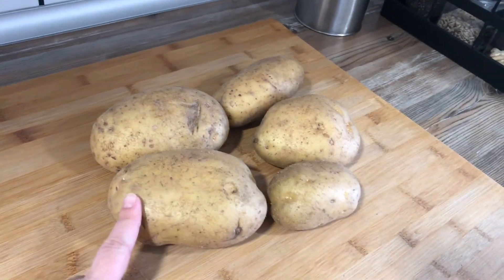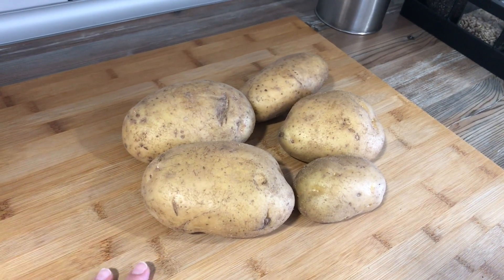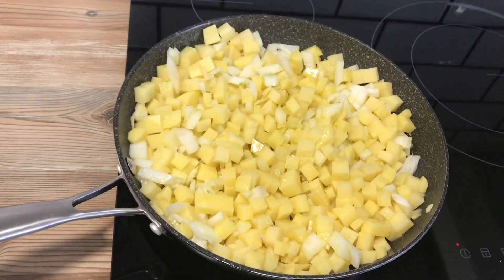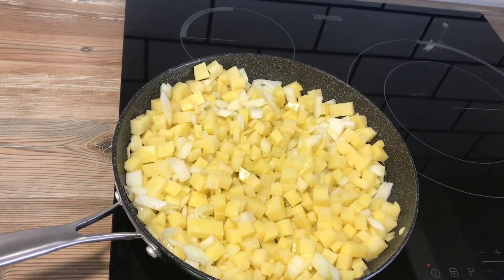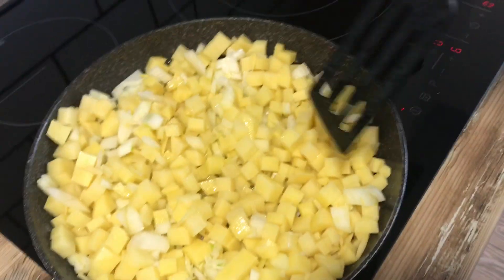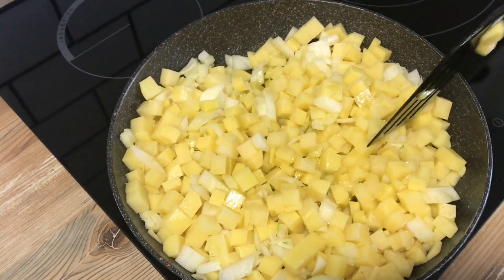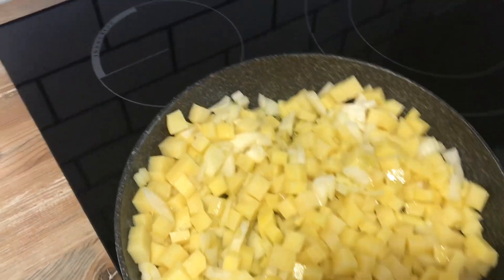Voy a utilizar estas cinco patatas y ya una vez las tenga peladas y cortadas pues ya veo los huevos que tengo que echarle. Ya estaría la patata cortada, que yo la corto en cuadritos pequeños y con cebolla, obviamente. Yo soy de las de tortilla con cebolla. Algunas veces le corto el calabacín también en cuadraditos pequeños, que la hace muy jugosa. Lo que pasa es que los calabacines los quiero usar para hacer una crema de verduras para cenar.